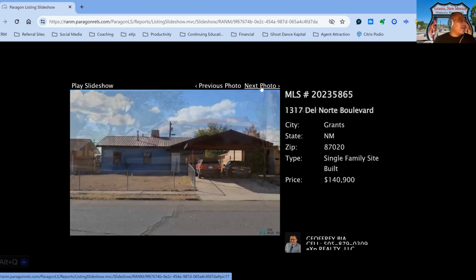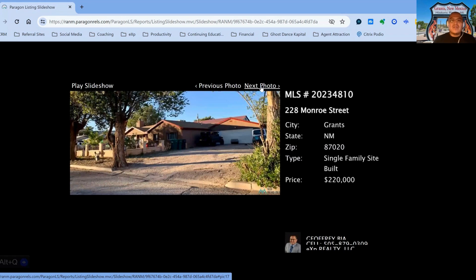We have 228 Monroe Street, on the market for $220,000. This one is a five-bedroom, three-bath property, built in 1954, 103 days on the market.